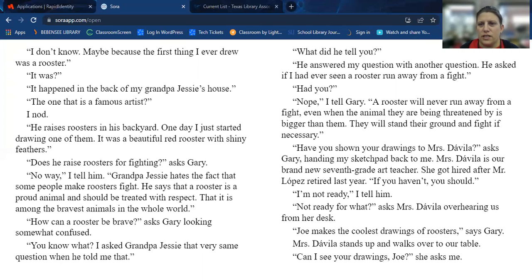"Does he raise roosters for fighting?" asks Gary. "No way," I tell him. "Grandpa Jesse hates the fact that some people make roosters fight. He says that a rooster is a proud animal and should be treated with respect, that it is among the bravest animals in the whole world." "How can a rooster be brave?" asked Gary, looking somewhat confused. I asked grandpa Jesse that very same question. He answered my question with another question — he asked if I'd ever seen a rooster run away from a fight. "Nope," I tell Gary. "A rooster will never run away from a fight, even when the animal threatening them is bigger than them — they will stand their ground and fight." "Have you shown your drawings to Mrs. Davila?" asked Gary, handing my sketchpad back to me.